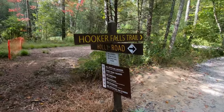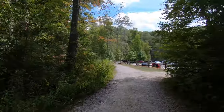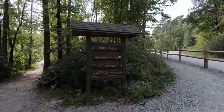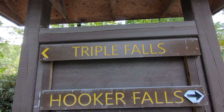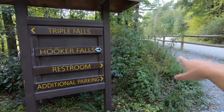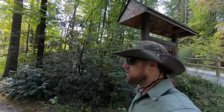So that's the starting point. Now we need to find where the next waterfall is. Let's see if we can find the next trailhead — I think it's across the street. The next waterfall on the list is called Triple Falls. We went that way for Hooker Falls, so it's time to go this way for Triple Falls. Let's go check it out.